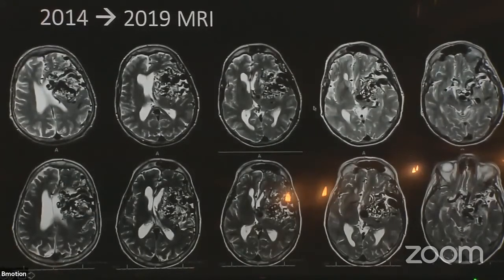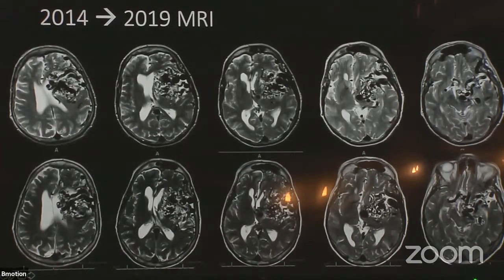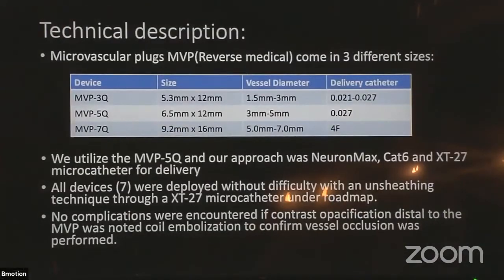This is where she was in 2014, and this is where she was in 2019. She's been pretty stable. Interestingly, you can see the flow voids a lot more on the T2, but on the contrast images the contrast is not as dense on the newer images as it was on the older ones. I really began to convince myself that it was actually resectable — but again, not with her age and with her deficits. So this is a little bit about these plugs and how I've been using them.